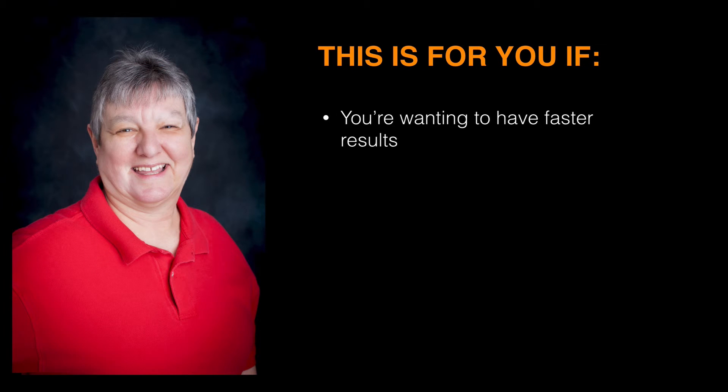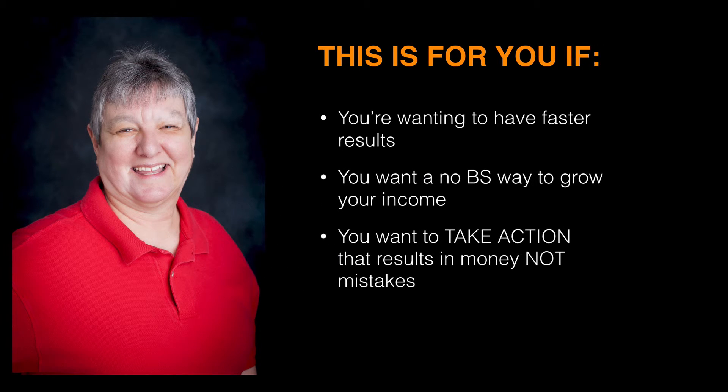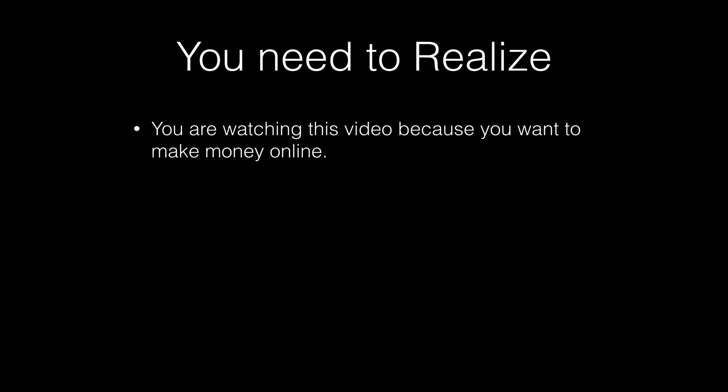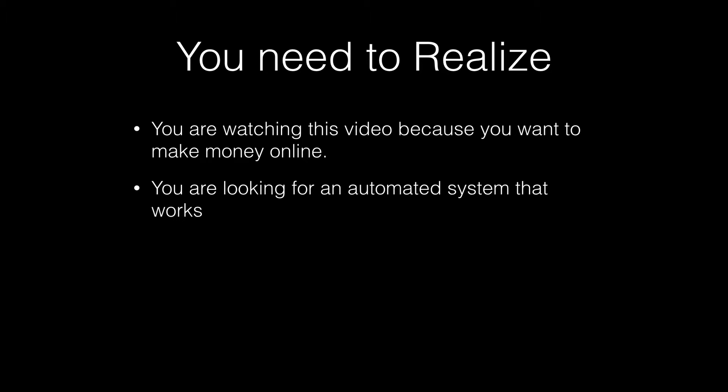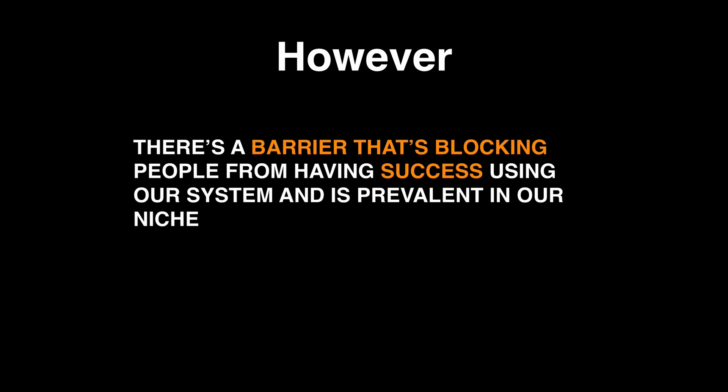This is for you if you want faster results, a no-BS way to grow your income, and you want to take action that results in money and not mistakes. You're watching this video because you want to make money online and you're looking for an automated system that does what it says it's going to do. Having a mentor to guide you would make things so much easier — and if you get on my team, you'll have access to my email address, and I answer all my own emails. You want a system that simply works.